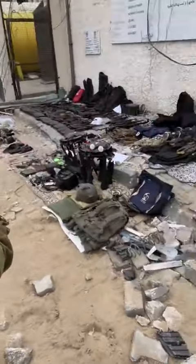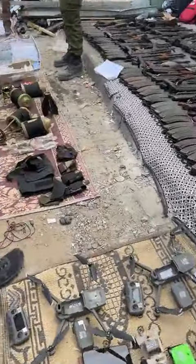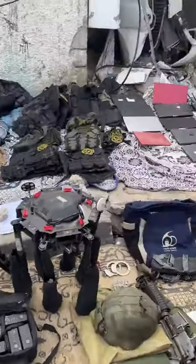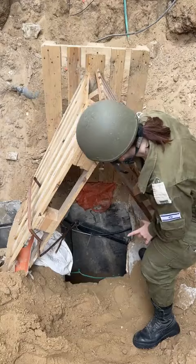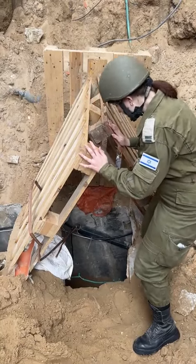We see all the equipment that the fighters found here. We're getting down into a major shaft of a tunnel. This is the Qatari complex above me. We see the wiring going through it. It's pretty easy to get down.